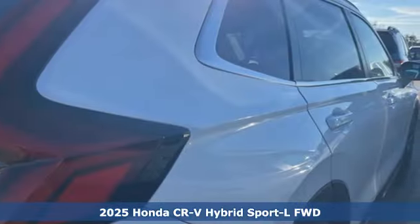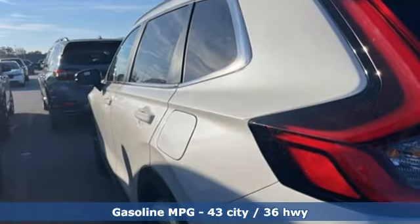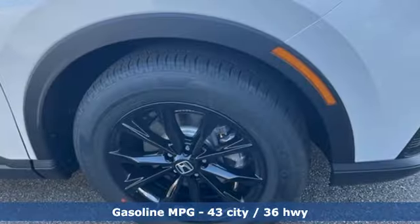Features include an inline four-cylinder engine, front heated leather bucket seats, streaming audio, auto-dimming rear view mirror, and dual zone climate control.